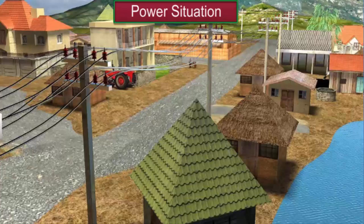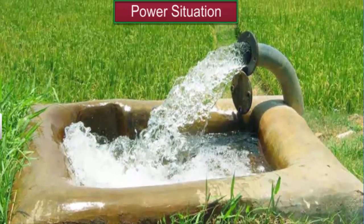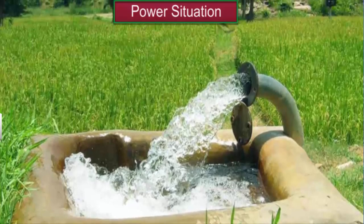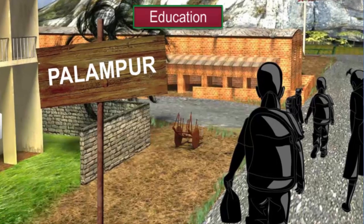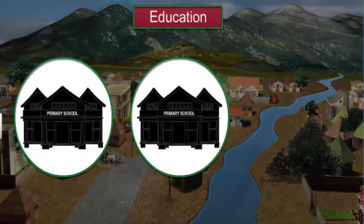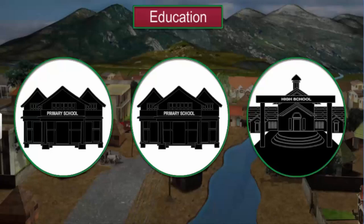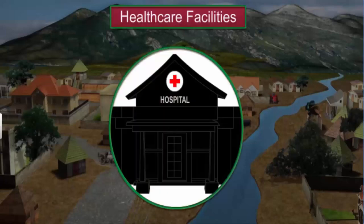Palampur is one of the increasing number of villages in India that have electricity. Most houses have electricity connections, and electricity is also used to run tube wells in the fields and support local businesses. Palampur has two primary schools and one high school. The residents also have access to good health care services — a government-run primary health care center and a private dispensary take care of the sick.